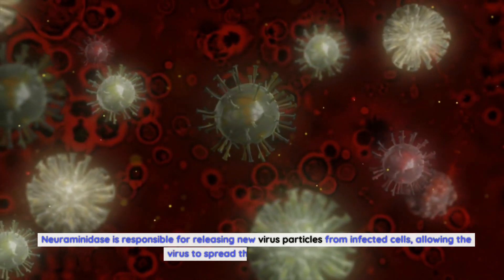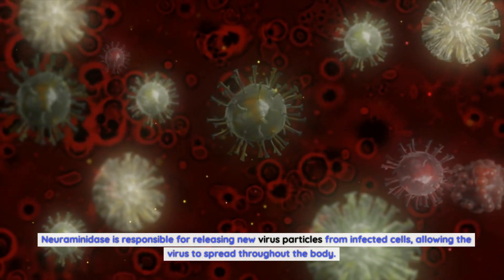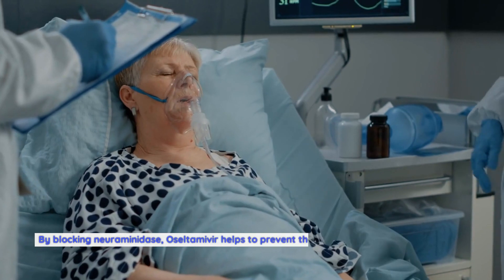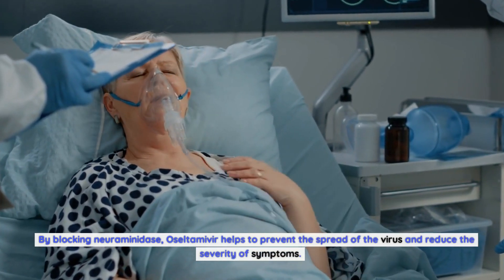Neuraminidase is responsible for releasing new virus particles from infected cells, allowing the virus to spread throughout the body. By blocking neuraminidase, oseltamivir helps to prevent the spread of the virus and reduce the severity of symptoms.